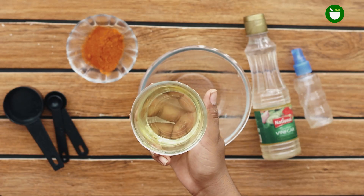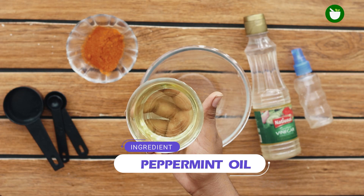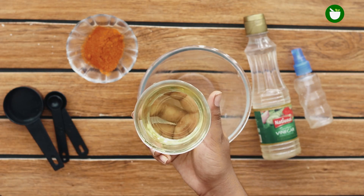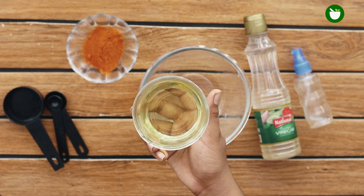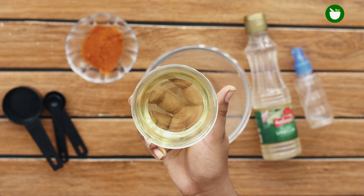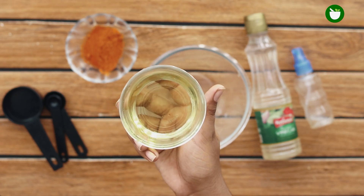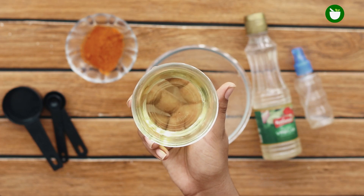To make this spray, the first thing you will need is peppermint essential oil. This oil may smell pleasant to you, but mice and other rodents are positively repelled by the scent of peppermint. That is because the smell is extremely offensive, irritating, and overwhelming to the heightened olfactory senses of mice. Simply add five to six drops of peppermint essential oil to a small bowl.